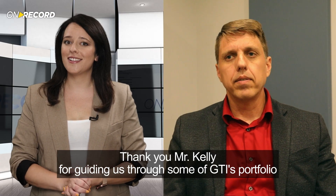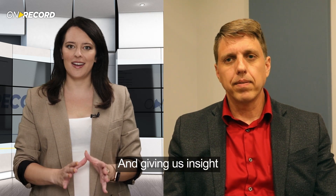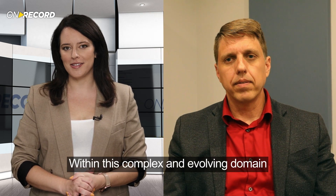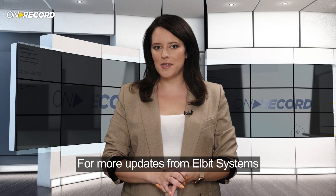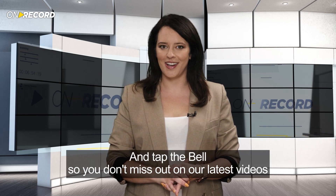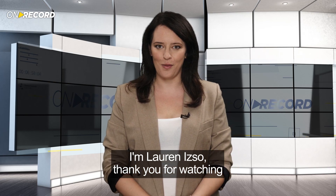Thank you, Mr. Kelly, for guiding us through some of GTI's portfolio, both military and civilian, and giving us insight into what's in store for the future within this complex and evolving domain. For more updates from Elbit Systems, subscribe to our YouTube channel and tap the bell so you don't miss out on our latest videos. I'm Lauren Izzo. Thank you for watching.